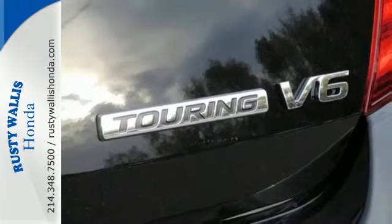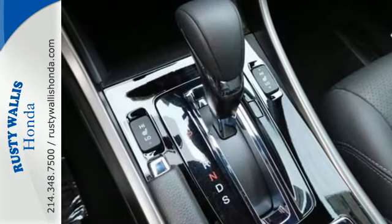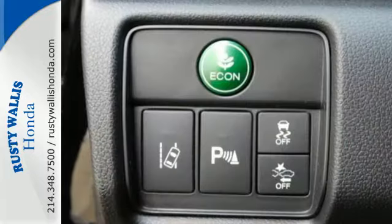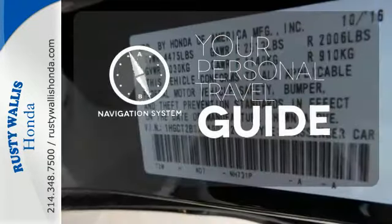With this vehicle, you also get efficiency with the Eco Assist system, as well as a plethora of safety features, including vehicle stability assist with traction control, hill start assist and a multi-angle rear-view camera with dynamic guidelines. It comes with a navigation system to easily guide you to your destination.